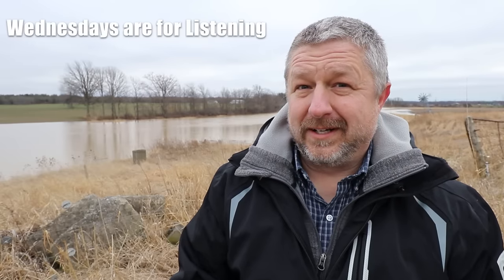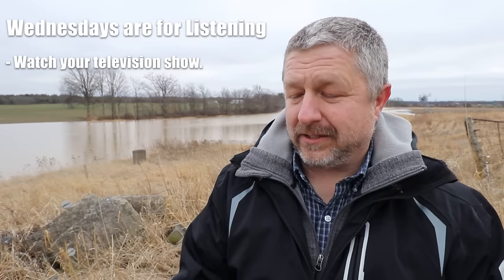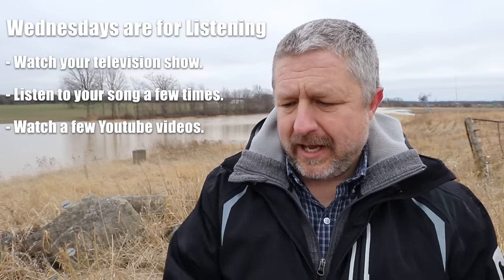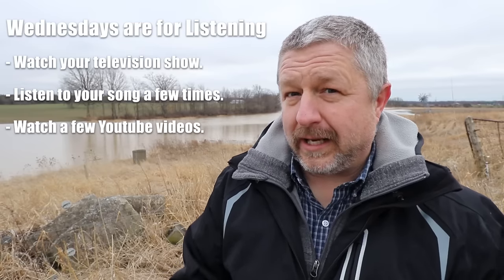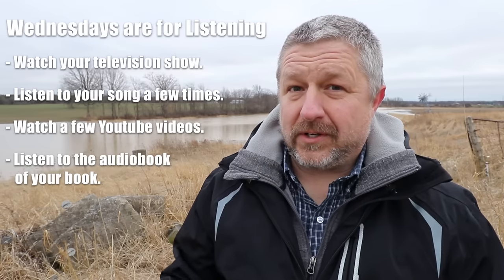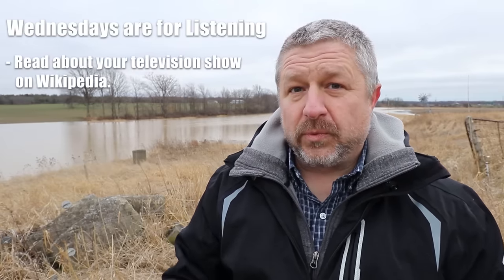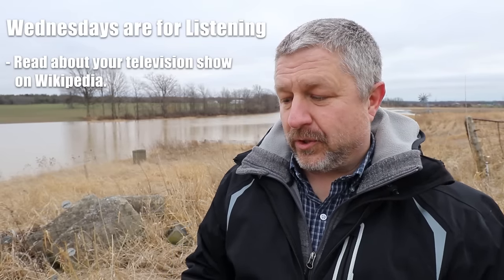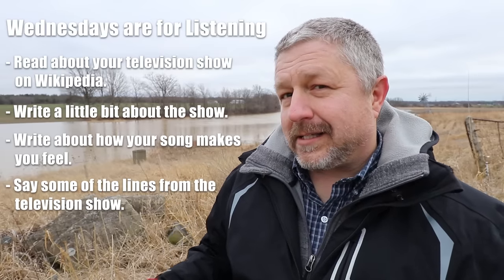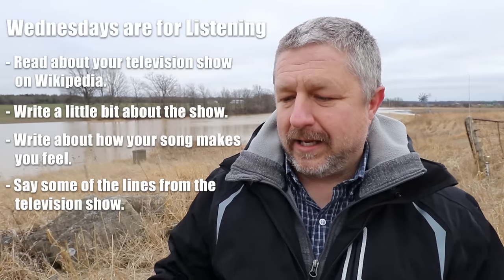On Wednesdays, I want you to focus on listening. This might end up being your favorite day to study English if you use this plan. I want you to watch your television show in English, listen to your song a few times in English, watch a few YouTube videos in English, and if you do have the audio book for the book you are reading, listen to a few chapters from the audio book. These listening activities should fill your hour. But at the end of the hour, if you still want to do a bit of work, you could read or write a little bit about the television show you are watching, or write about how the song makes you feel. You could say some of the same lines as people in the television show — shadow or mimic what the actors are saying — this is a great way to work on your accent.